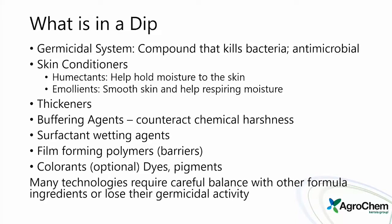What's in a dip? There are several components: the germicidal system — the compound killing the bacteria — and antimicrobials. There are skin conditioners including humectants and emollients, either holding moisture to the skin or helping it respire. There are thickeners for the different ranges of teat dips, buffering agents to make iodine and non-iodine products gentler, and surfactants as cleaning and wetting agents.